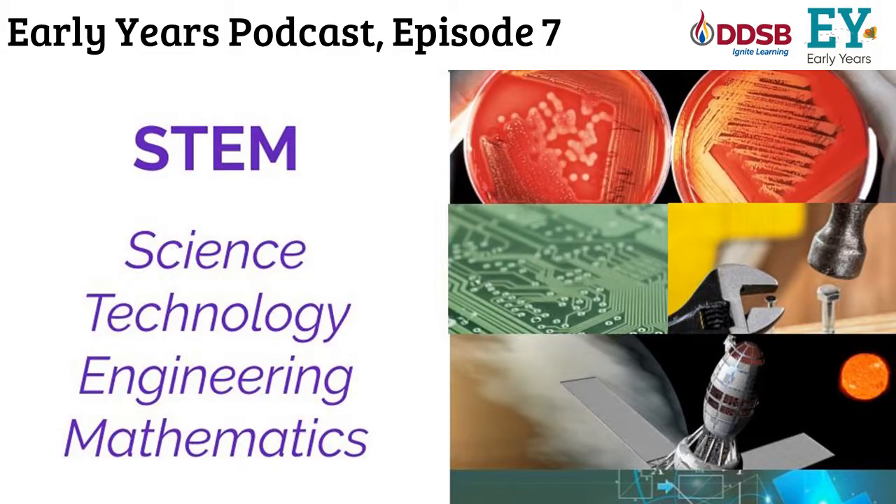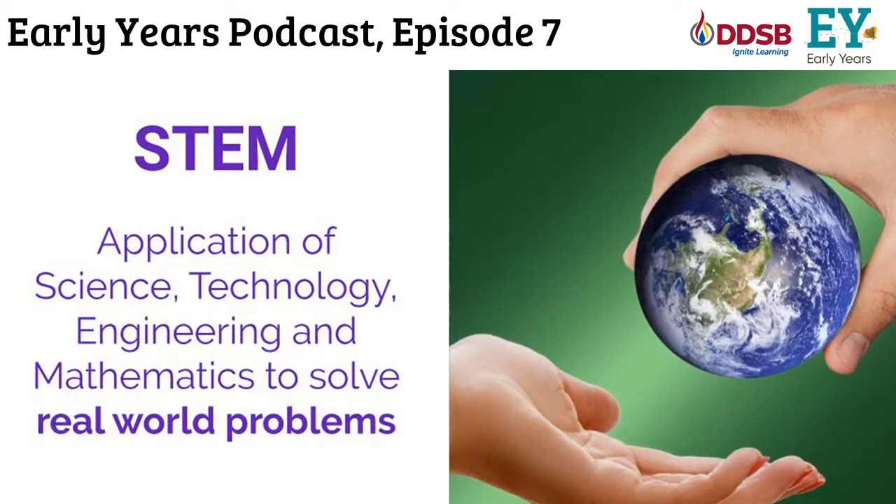I'm really excited to have Jane here today to talk to us about STEM and how to use STEM as a jumping off point through storybooks. We're going to start by talking about what STEM is — science, technology, engineering, and mathematics. STEM is more than just activities or a bin or something you do on Fridays. It's about looking at how we can solve real world problems with the application of science, technology, engineering, and math — engaging kids in thinking about their world.